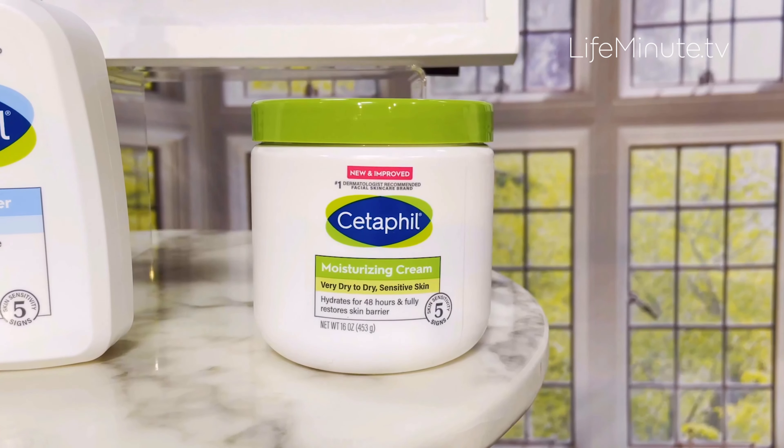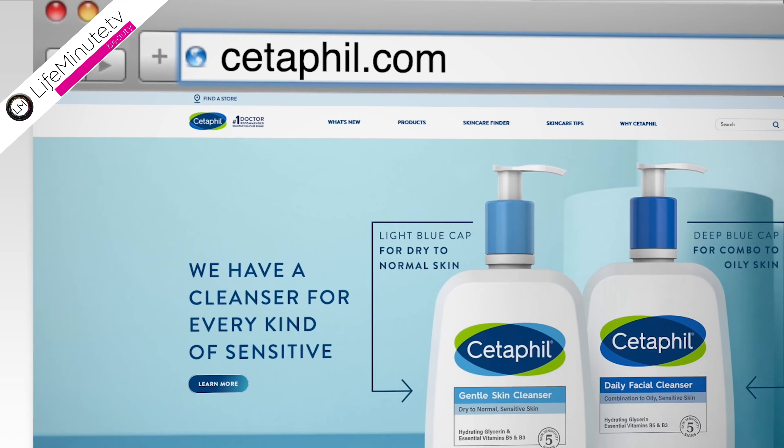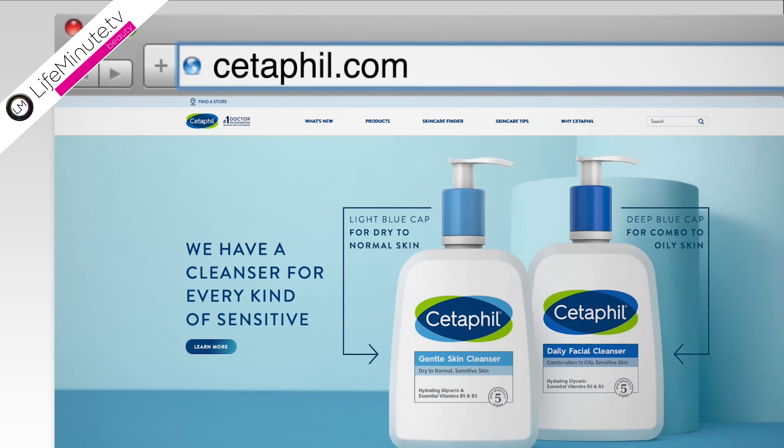All three formulas were recently upgraded to add a few of my favorite ingredients for sensitive skin: Vitamin B5, B3, and hydrating glycerin. Check out Cetaphil.com, and you can find all of these products in retailers nationwide.